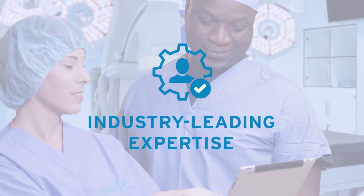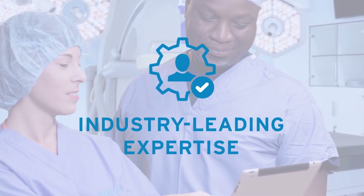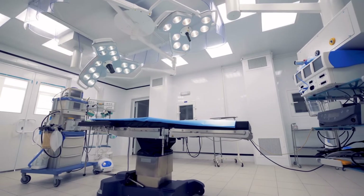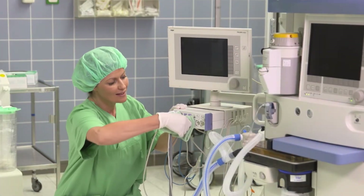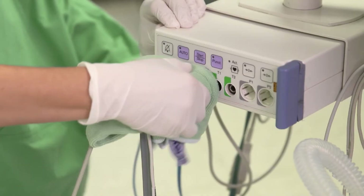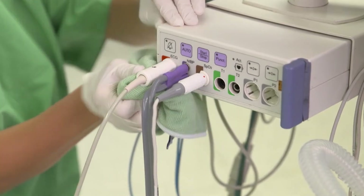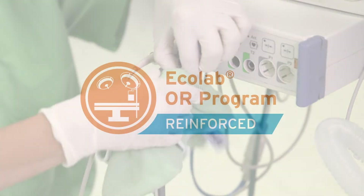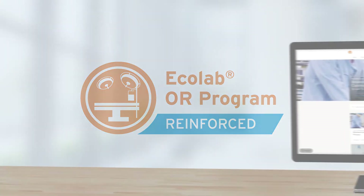Behind it all, Ecolab's trusted experts are there for you whenever and wherever you need them — from site assessments to in-person training and coaching your staff, to helping you identify ongoing improvement opportunities. Personalized training and service have always been cornerstones of Ecolab's offering.